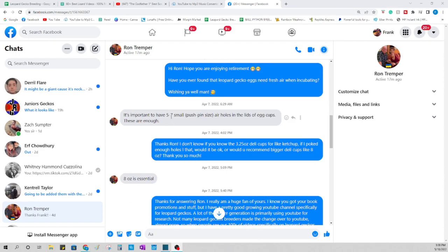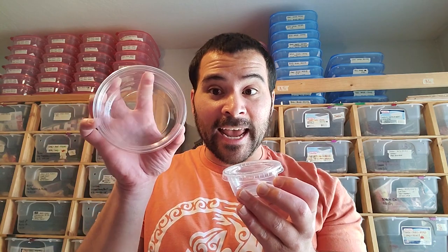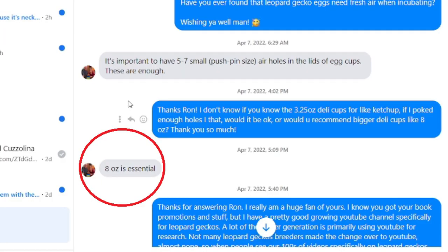I reached out to Ron Tremper and his exact words were that holes in the incubation tubs are absolutely necessary, and he recommends using 8-ounce incubation plastic tubs. For reference, this is an 8-ounce tub and this is a 3.25-ounce tub — there's a drastic difference. Two babies can hatch in the 3.25-ounce and still have plenty of room. He recommended the 8-ounce, which would be like a mansion, but personally I really wanted to stick with this smaller size.